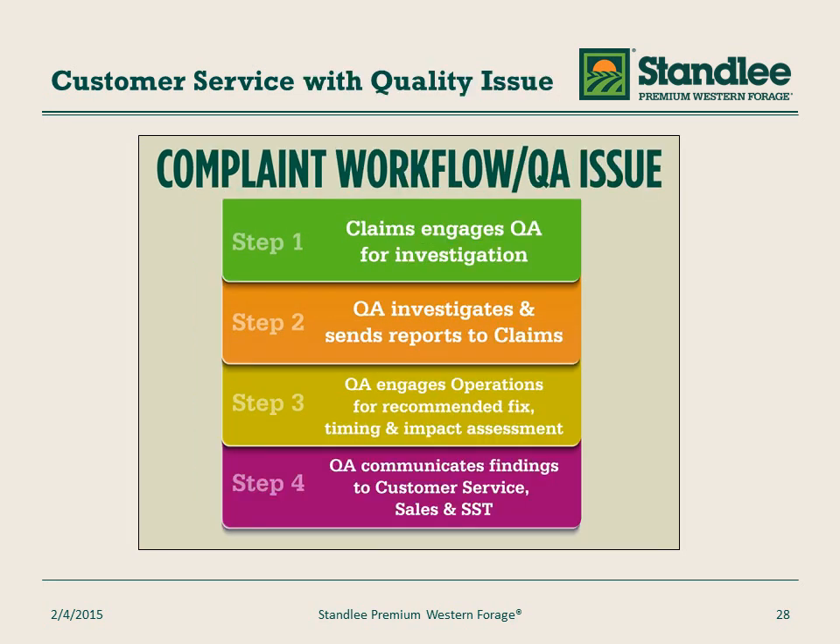If a customer or consumer complaint involves product quality, the claims department also engages the quality assurance team to investigate the issue. The quality assurance team investigates and sends their findings to the claims department. Quality assurance most importantly engages the operations team to together fix the issue, or recommend a fix, the timing associated with that fix, and the impact on the overall product process. Finally, the quality assurance team communicates their findings back to the customer service agent, the sales rep, or the sales service team.